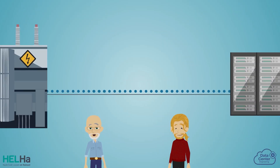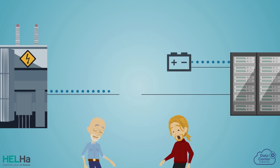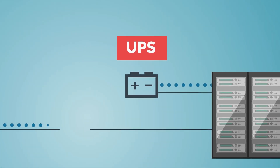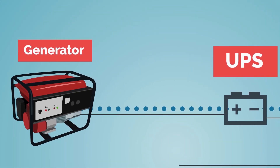A data center needs a guarantee of available electrical energy as close to 100% as possible. In the event of a network failure, the power supply is immediately backed up by an electrical reserve battery called UPS, leaving enough time for huge on-site generators to take over.